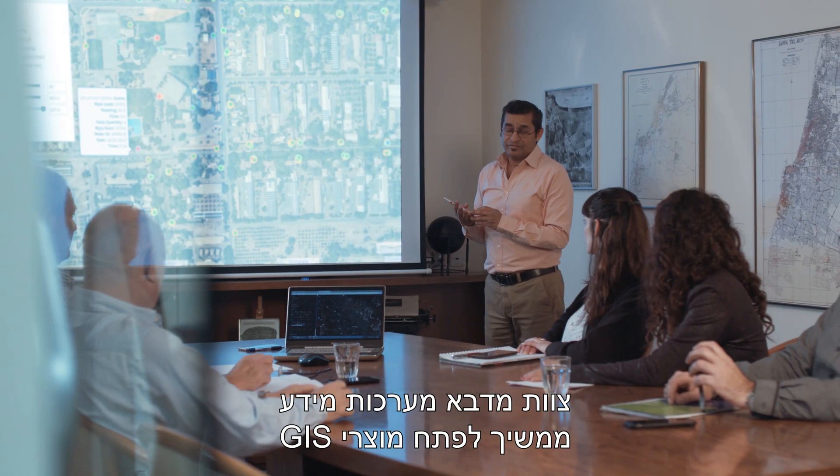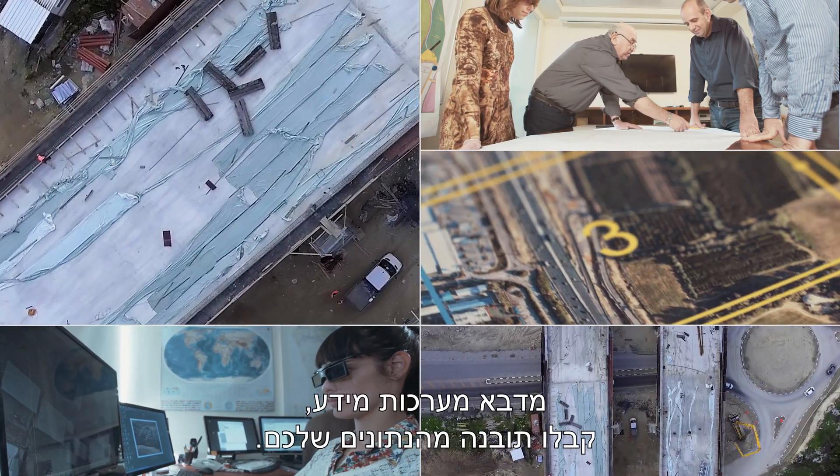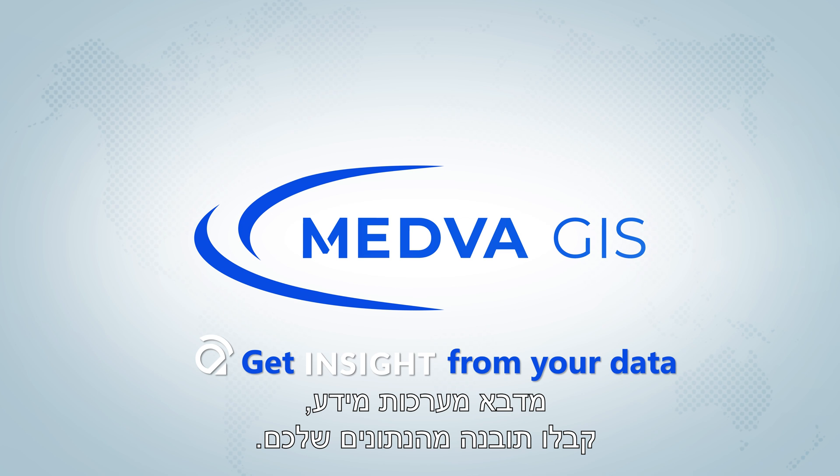The Medva GIS team continues to develop GIS products using the latest technologies. Medva GIS — get Insight from your data.